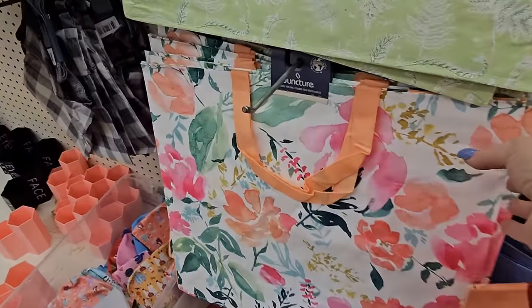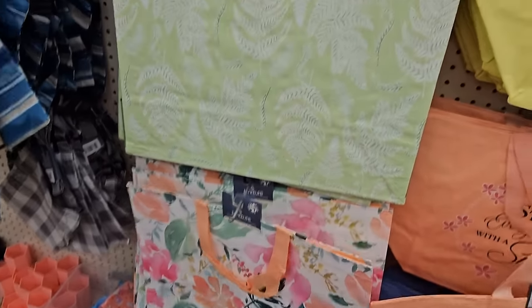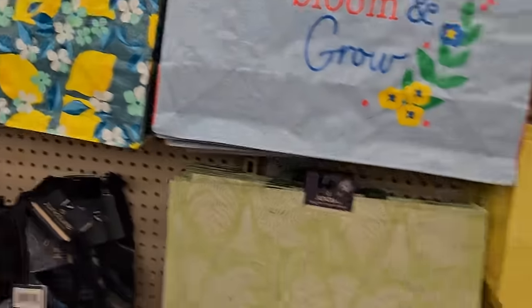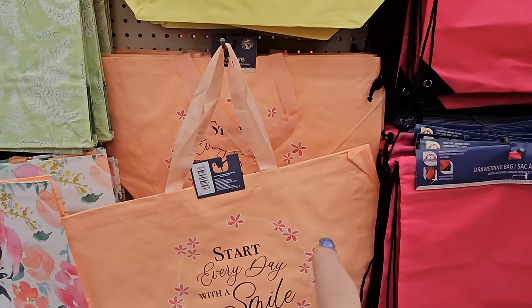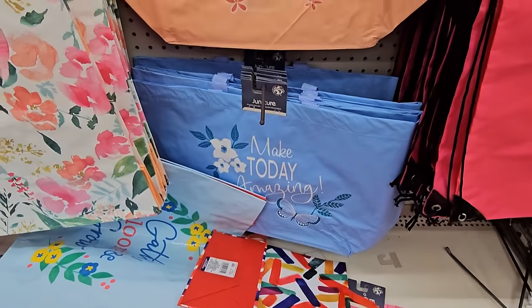Look at these even larger bags — this one is huge with all these beautiful flowers. Here's a green and white one, and there's a lemon one. These are really large. For some smaller bags, you've got 'Choose Happiness' and 'Enjoy the Little Things' in pink, 'Choose Happiness' in yellow, a peach 'Start Every Day with a Smile,' and a blue one that says 'Make Today Amazing.'